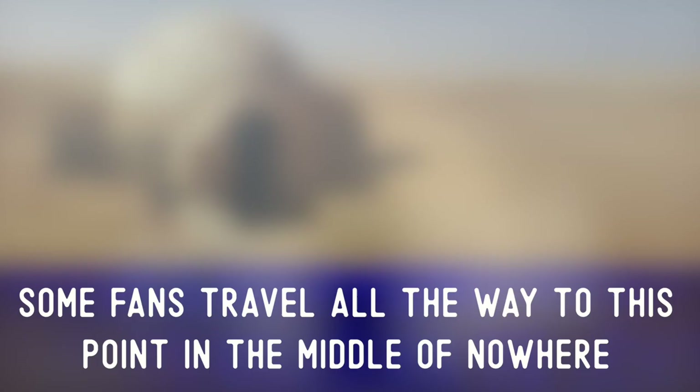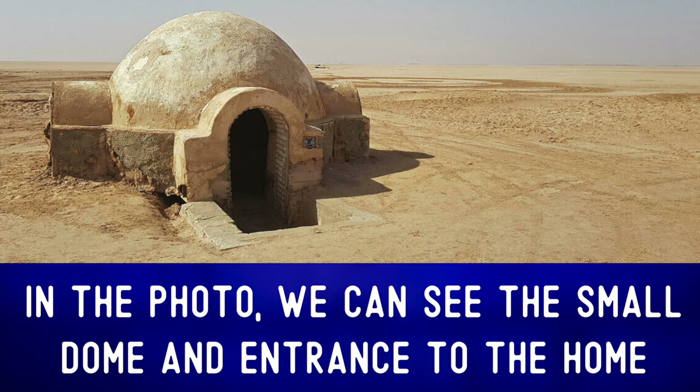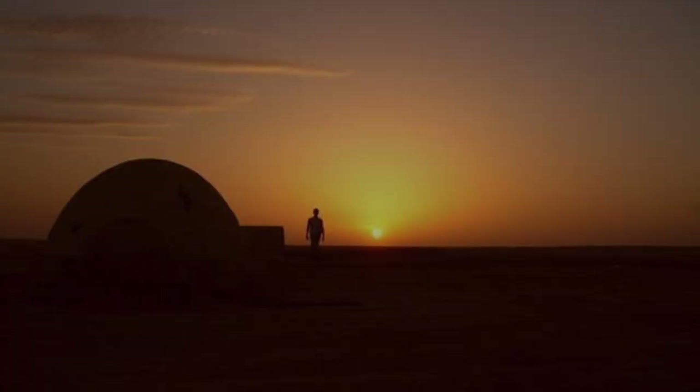Years later, a group of Star Wars fans joined together and restored the set, and today one can simply find it in the middle of the desert. Some fans travel all the way to this point in the middle of nowhere simply to stand at Luke's childhood home. In the photo we can see the small dome and entrance to the home. The only other thing we can see is the horizon.